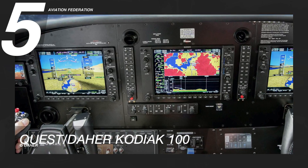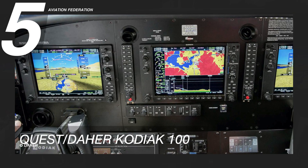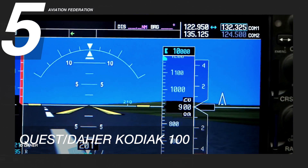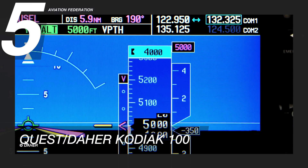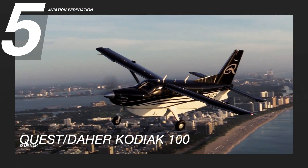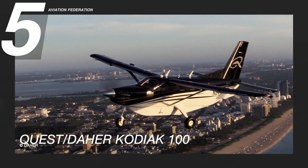Even as a small plane, the Kodiak 100 has digital controls with synthetic vision, weather radar, and an autopilot system. It was also designed to easily adapt as a float plane without any necessary structural upgrades, making this a truly versatile plane. The price starts at $2.5 million US dollars.